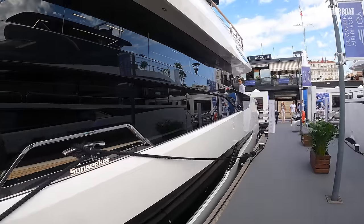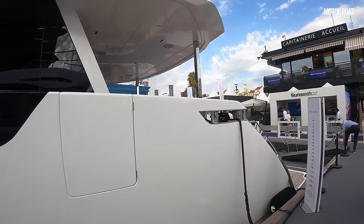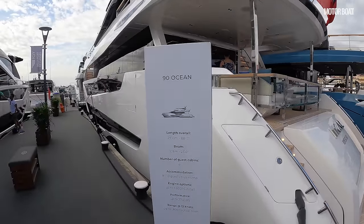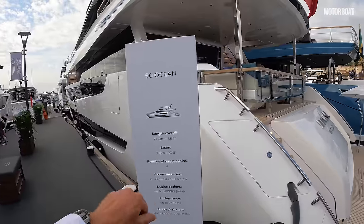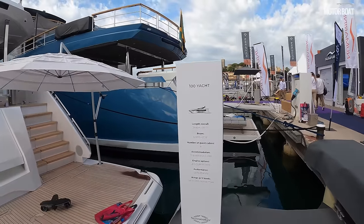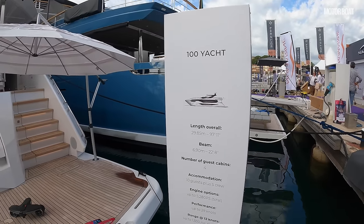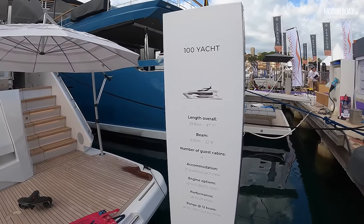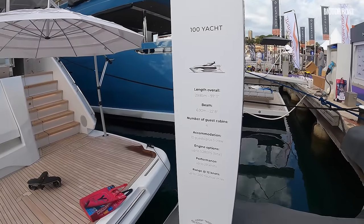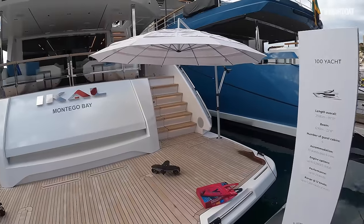A few facts and figures first. The cost of this new beauty is around 8.3 million pounds ex-tax, probably more like 10 once you've finished speccing it up. Size-wise: 97 foot 11 inches, 29.85 meters long; 22 foot 8 inches wide, 6.9 meters. Four guest cabins plus the master suite, accommodation for 10 guests plus five crew, engine options with 5,280 horsepower, top speed about 29 knots, and range up to 1,300 nautical miles at 12 knots.